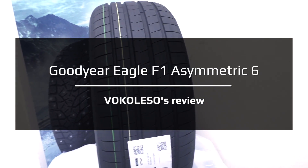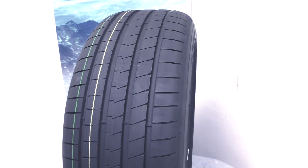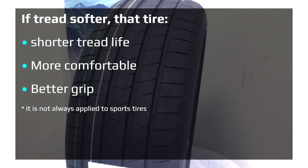Hey, today we will look at and take measurements of the characteristics of Goodyear Eagle F1 Asymmetric 6. Let's make a measurement of the hardness of the compound with a durometer. As always, I will take three measurements and get the average.